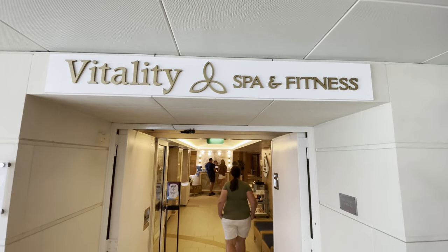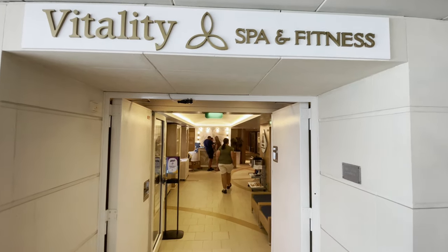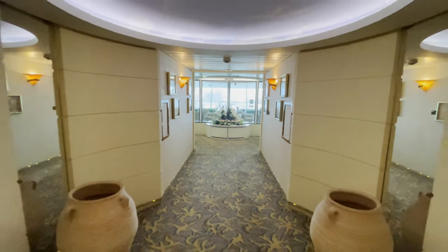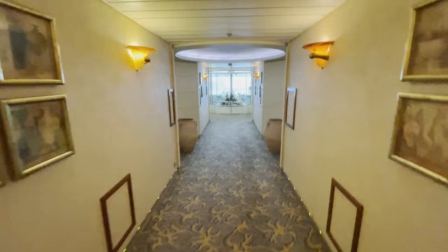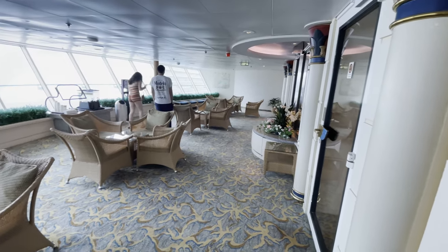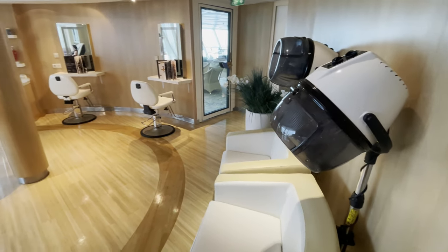On deck 9 at the back of the ship is the Vitality at Sea Spa. Molly and I are not really spa people, but we did take the tour — which we recommend because you get entered into a raffle to win free items. The spa is pretty standard with a salon area for hair services and plenty of rooms available for various treatments and massages.